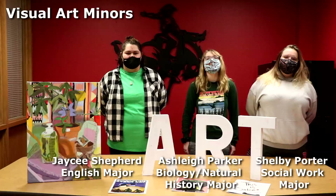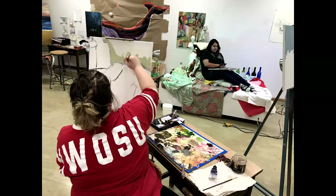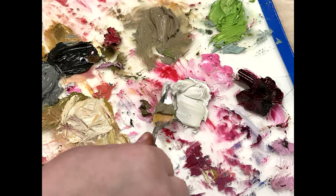As a visual arts student you'll start out taking fundamentals of 2D art, which uses various media and lots of different subject matter, and then you can take classes such as life drawing where we use live models.